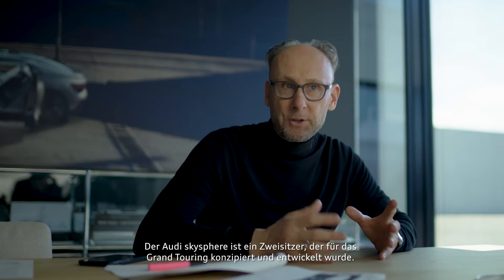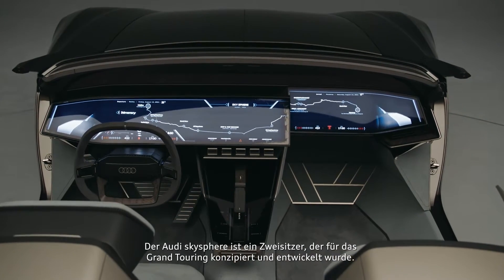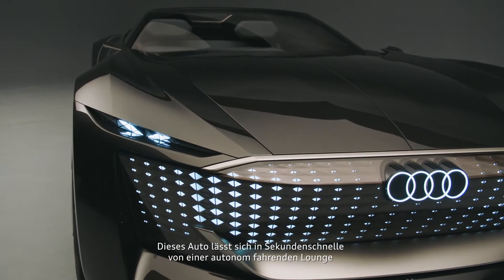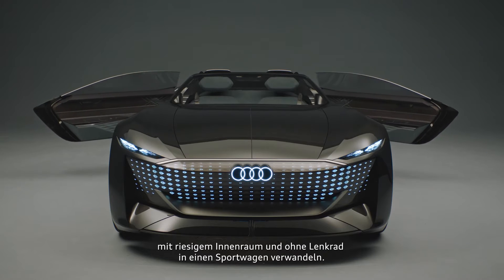The Audi SkySphere is a two-seater designed and engineered for Grand Touring. This car can transform in only a few seconds from an autonomous lounge — a huge interior space without a steering wheel — into a sports car.